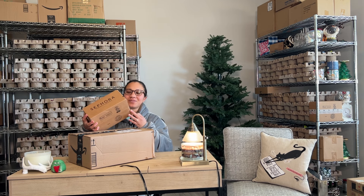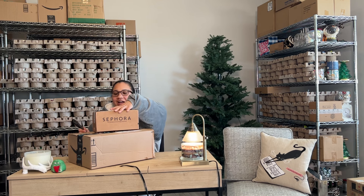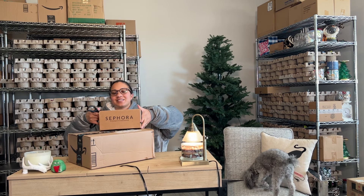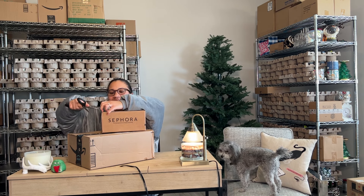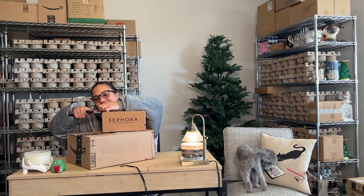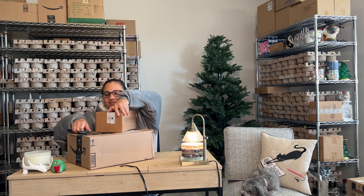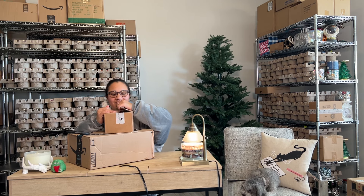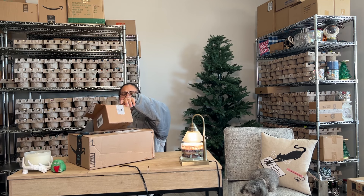So first we're going to start off with this box from Sephora. I honestly do not have any idea what is in this box. It came and I think it has just been chilling down here for a while. So let's see what it is.